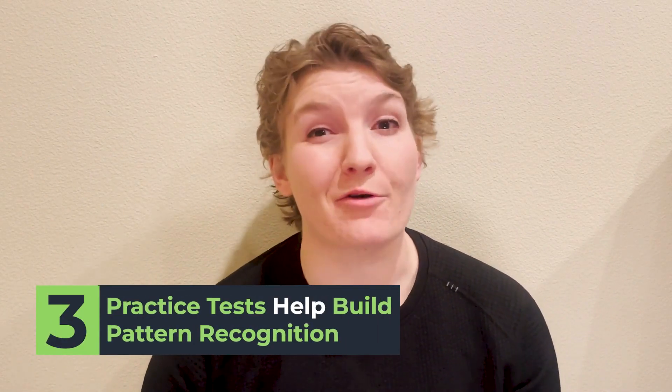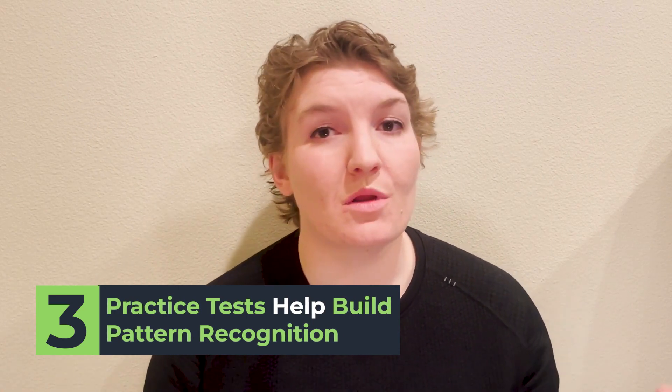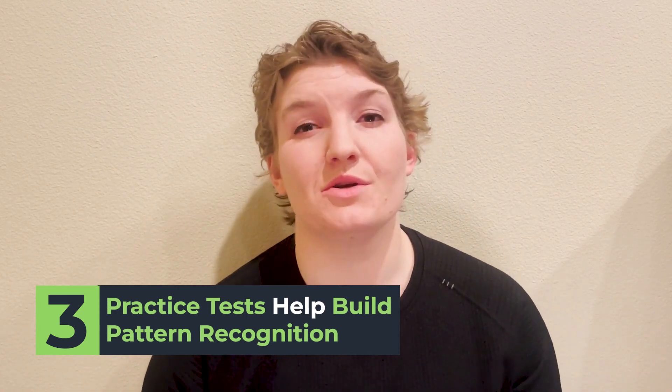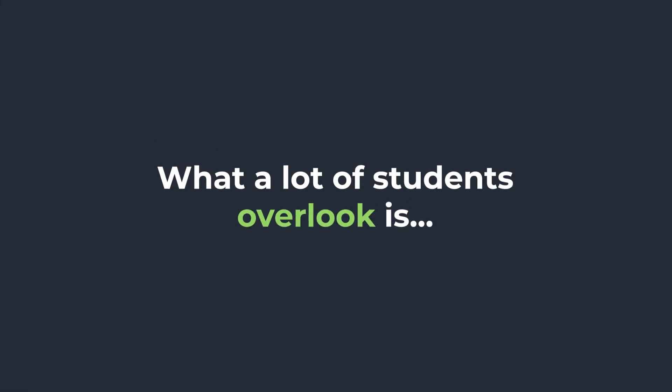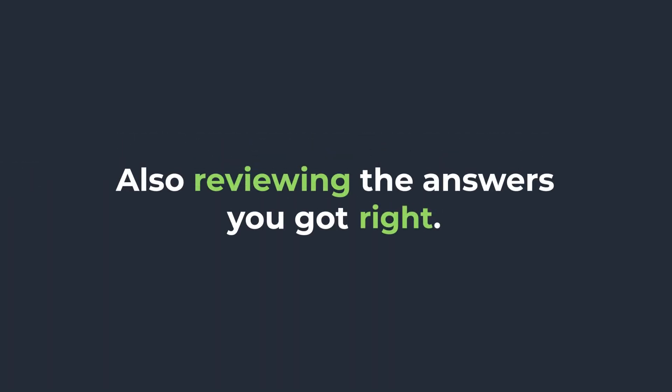The third area that practice testing can be really valuable for is building pattern recognition. One of the most important things you can do when taking practice tests actually happens after the test is done — and that's reviewing your answers. Many of us are familiar with going back and reviewing questions we got wrong. But what a lot of students overlook is actually reviewing what you got right, because those questions are showing you what you're doing that leads you to success.